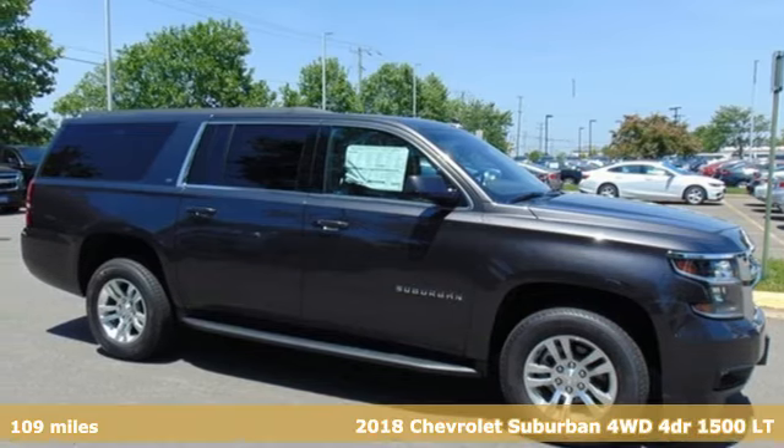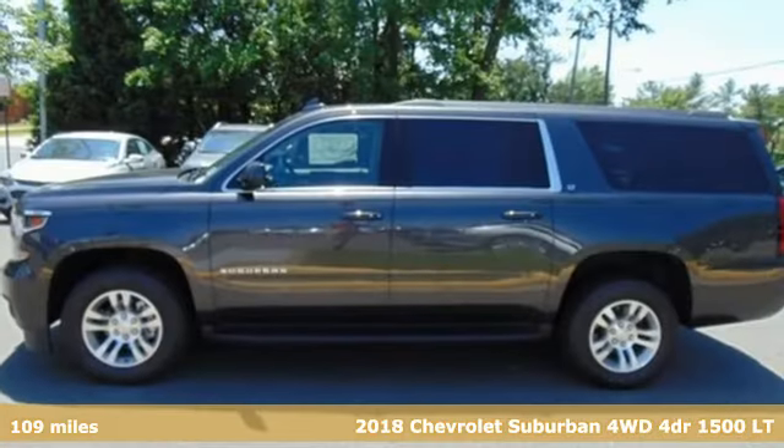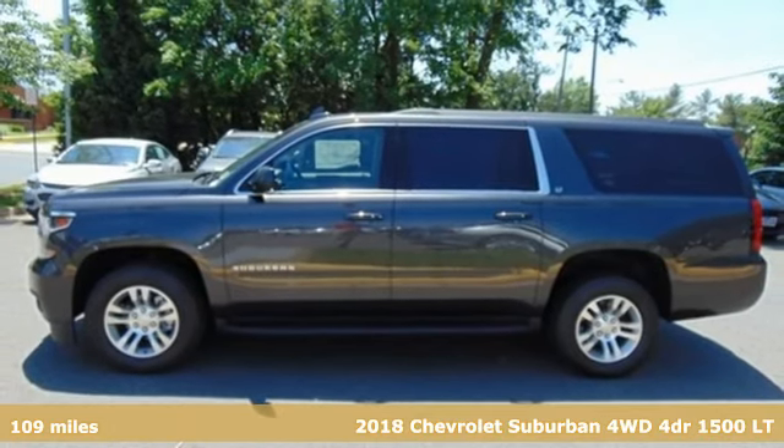Here's a 2018 Chevrolet Suburban. There's more than a century of ingenuity and significance in every Chevy.